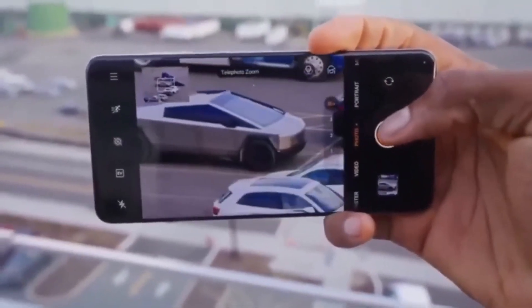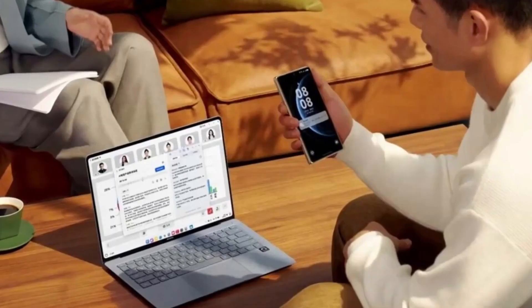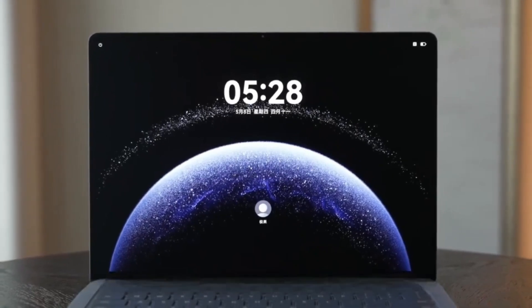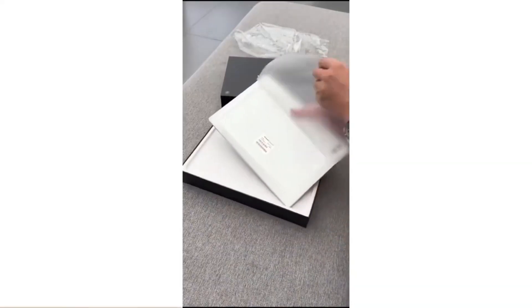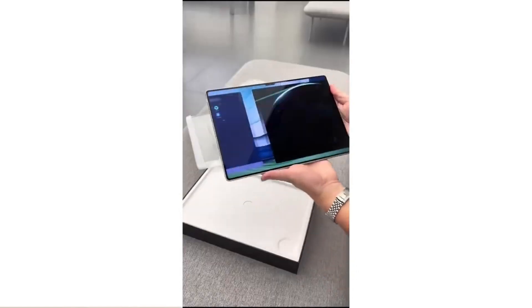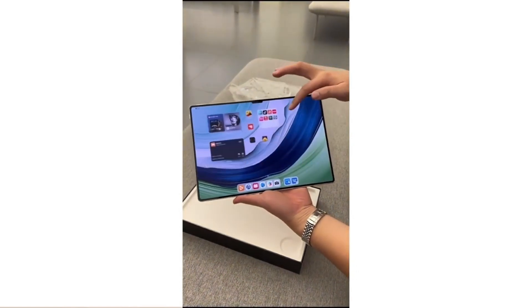So what's next? If these trends continue, we might start seeing more Harmony OS-powered devices across different categories — tablets, desktops, maybe even all-in-one PCs. Huawei seems to be building an entire ecosystem powered by its own software and hardware, and the public response so far suggests that they're on the right track.